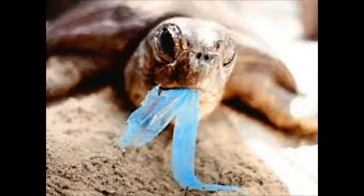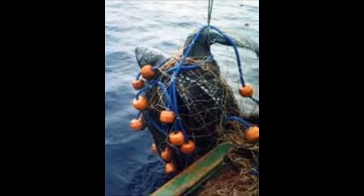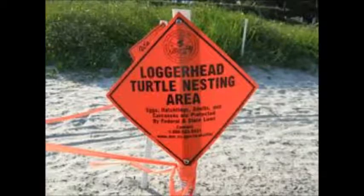The biggest threats to the loggerhead turtle are habitat destruction, plastic and other marine debris, ocean pollution, accidental capture in fishing gear, and global warming having an impact on turtle nesting sites.